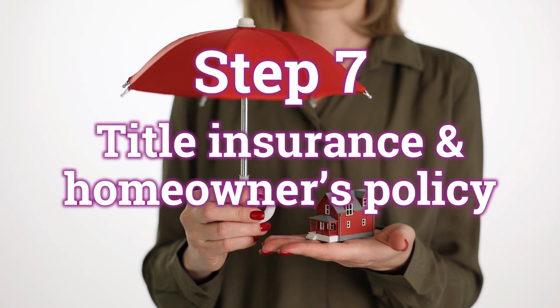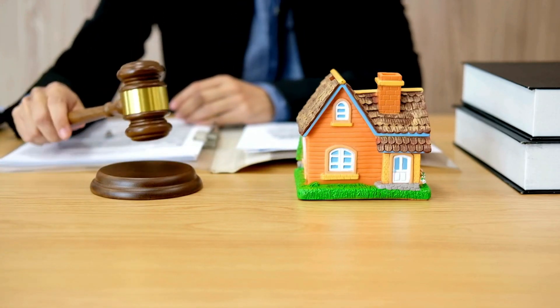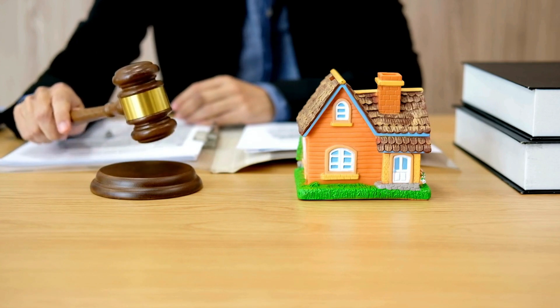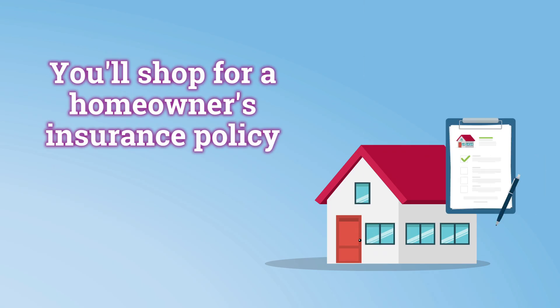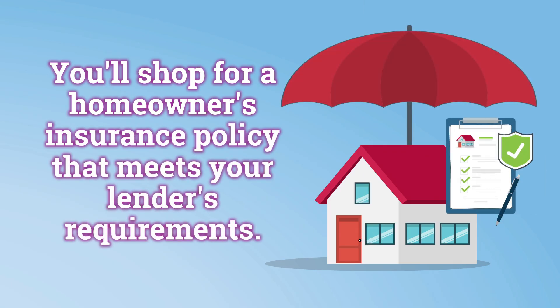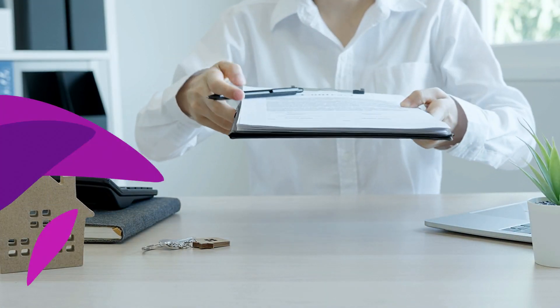Step seven is title insurance and your homeowner's policy. Title insurance protects you from legal disputes over property ownership, and you'll need to find a reputable title company to handle this. They'll also coordinate much of the closing paperwork for you. At the same time, you'll shop for a homeowner's insurance policy that meets your lender's requirements. Be sure to compare coverage options and costs — it's easy to overpay if you're not careful. Shopping around for the best insurance rates is key, and using an insurance broker is your best bet.